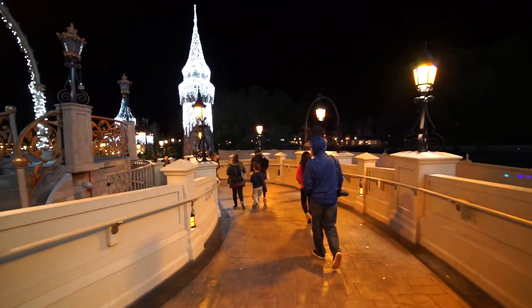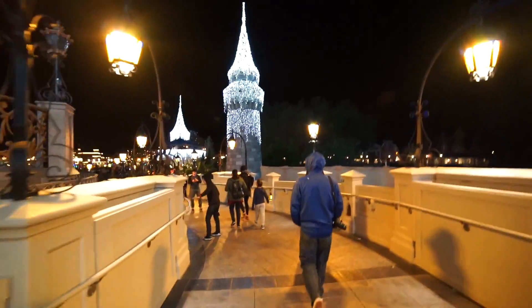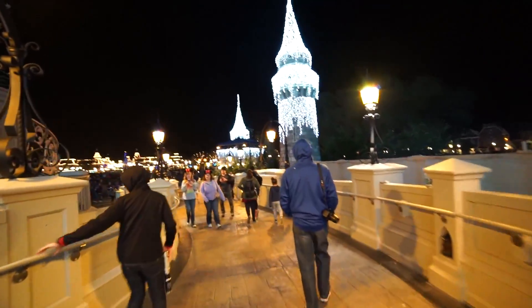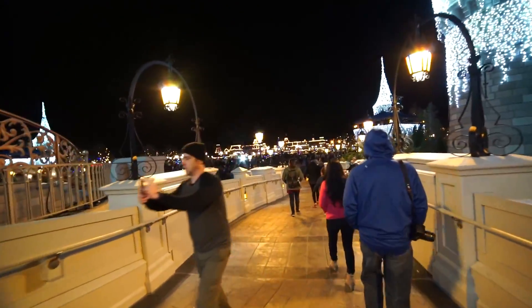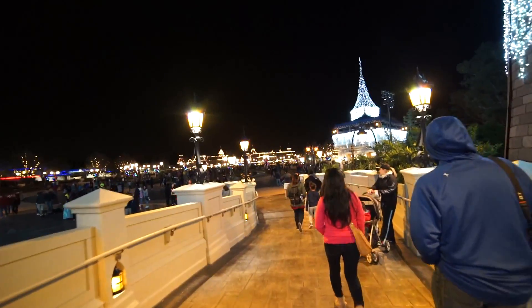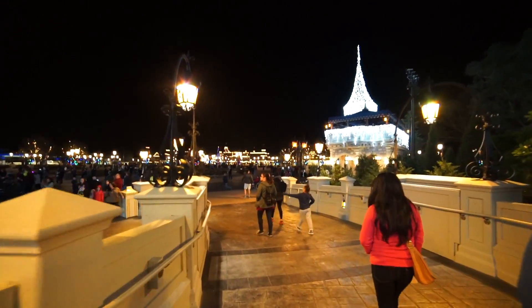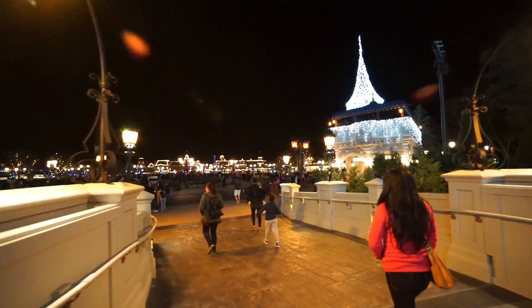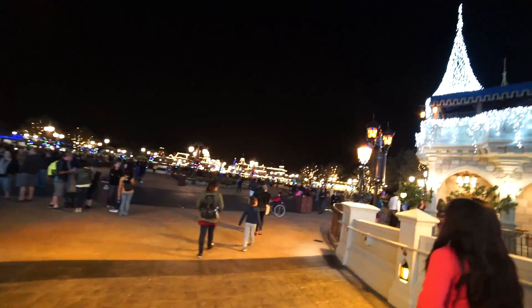On top of that, it kind of bugs me that you're not able to walk straight through the castle. To some people this is more of a minor thing, but walking around to the sides rather than straight through the castle takes away from that intimate magical feeling. It's just not as much of a magical experience to walk around rather than straight through the castle. And this is why I decided to put Magic Kingdom's castle at number four — though it doesn't change the fact that I still believe this is a wonderful and beautiful castle design.